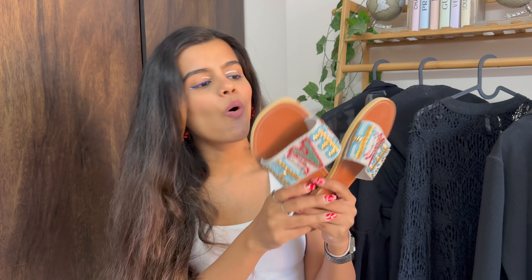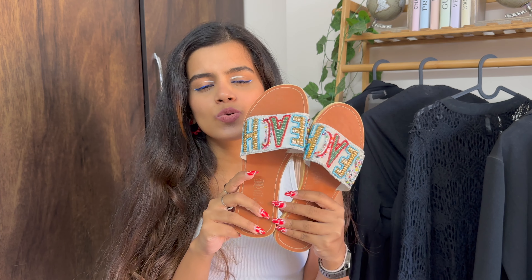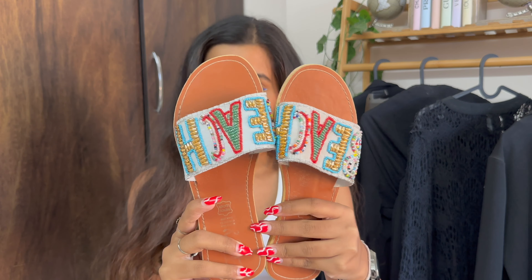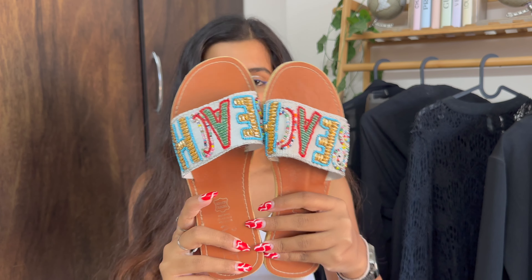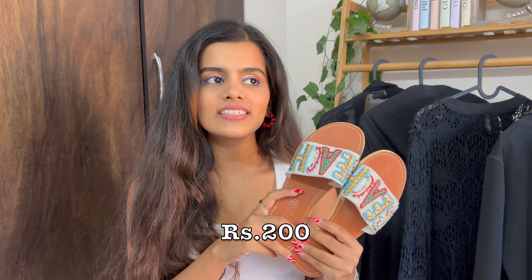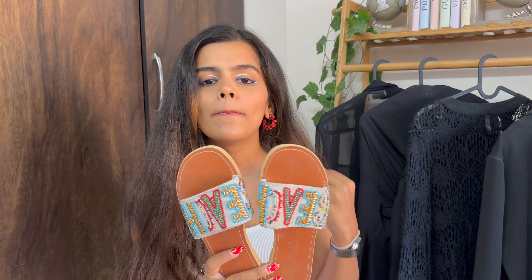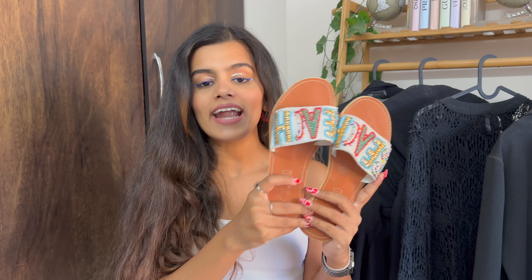The last accessory is these flats — oh my god, as soon as I saw them I was like I have to get these for Thailand because they are so beach appropriate. Look at them, they're so multi-colored! I got them for 200 rupees — at that price I didn't even want to bargain. They are a little uncomfortable but they look amazing, and I've already worn them in photos on my trip.